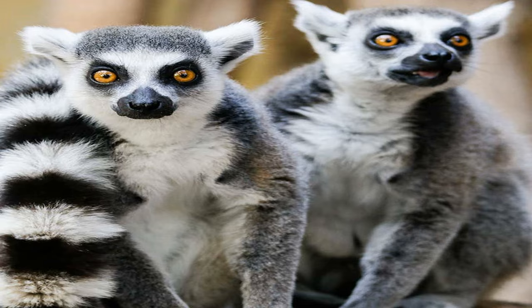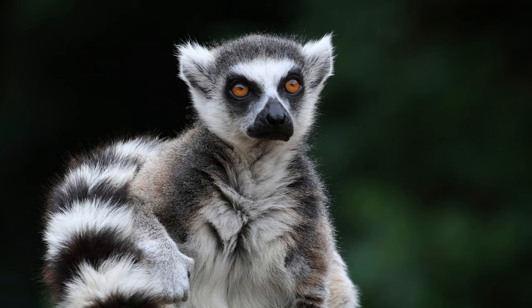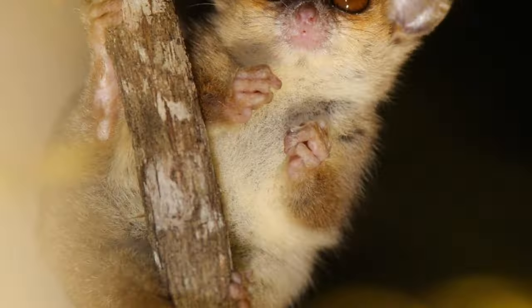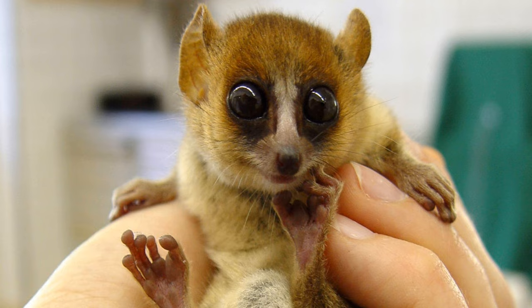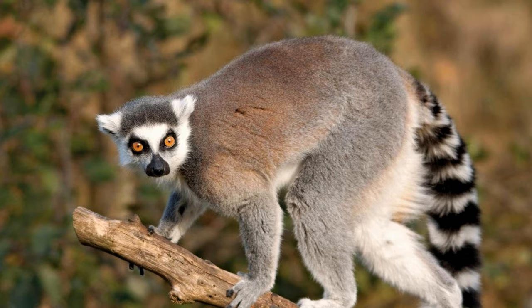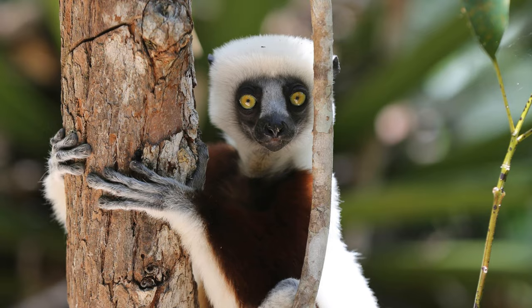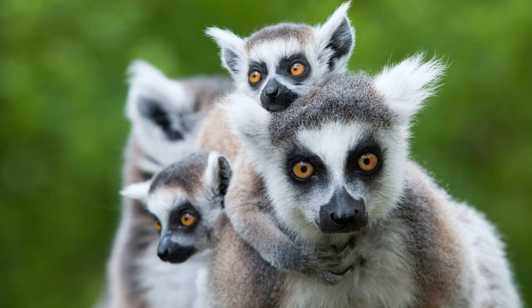And that brings us to the end of this fascinating exploration into the world of lemurs. We hope you've enjoyed learning about these incredible creatures and gained a deeper appreciation for the unique biodiversity found on the island of Madagascar. From their playful antics to their intricate social structures, lemurs continue to captivate scientists and nature enthusiasts alike. Remember, it is our collective responsibility to protect and conserve these precious species and their habitats. Join us next time on Brainwaves as we uncover more secrets of the natural world. See you soon!